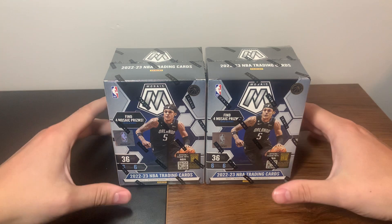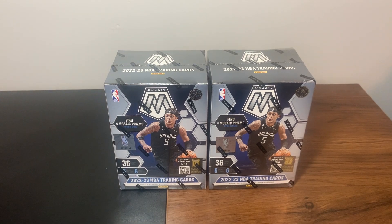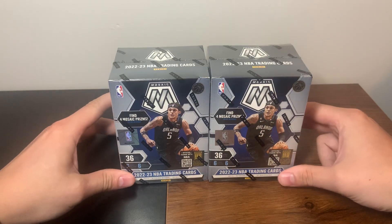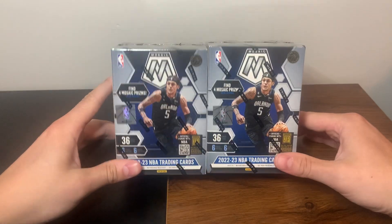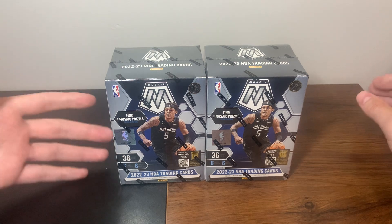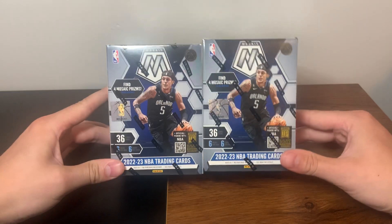Very excited for this opening. This is the last retail look for the 2022 draft class - so last rookie cards for Paolo, Benny Mathurin, Keegan Murray, Jabari Smith, Chet - retail wise. There might still be some hobby coming out, but retail wise this is the last big set for that draft class. Mosaic is one of my top products, and this year's design is incredible. I love it - Panini really killed the design. Prism and Mosaic I really like; Optic and Donruss not quite as much.